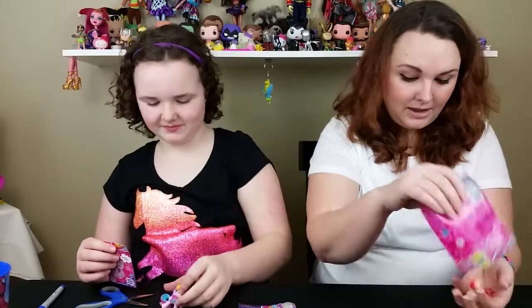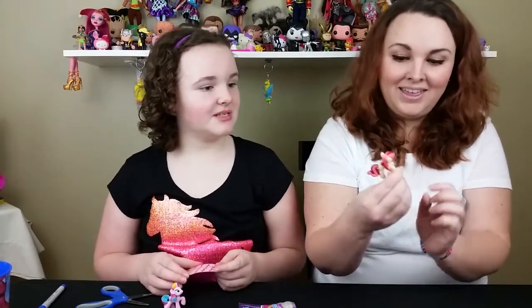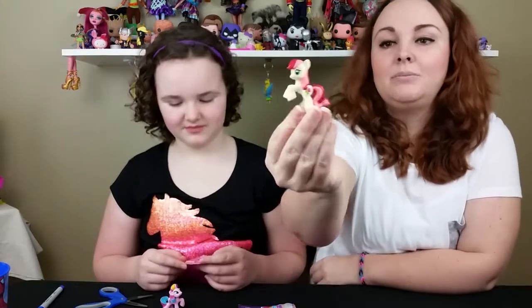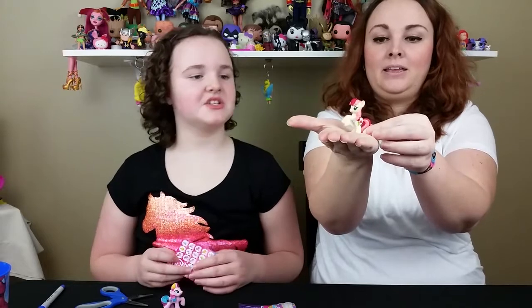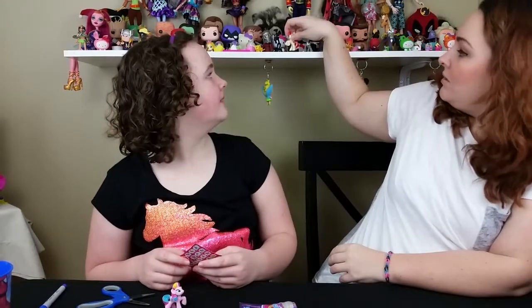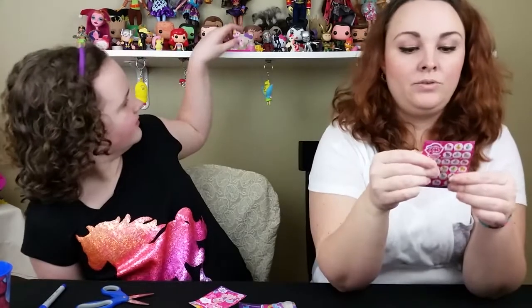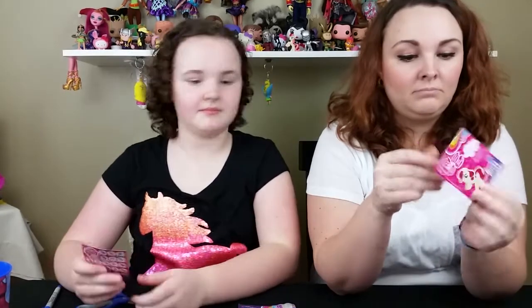And I got Rose! Look — you got Rose? Yes! She stands up on her little hind legs, like Apple Jack. She's so cute. Rose loves pretty flowers. Super cute — so there are 24 in the set.